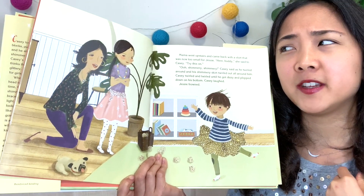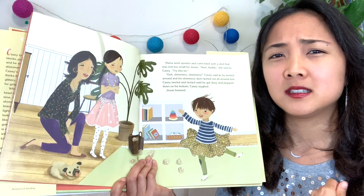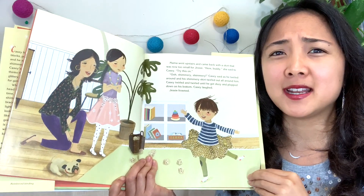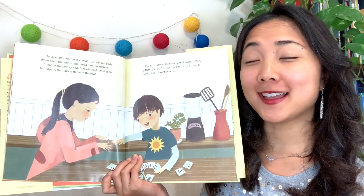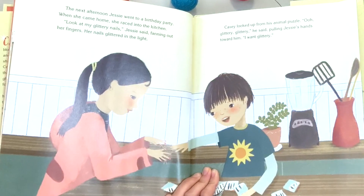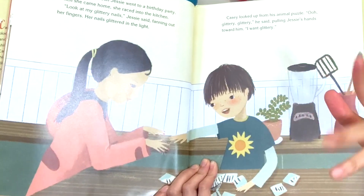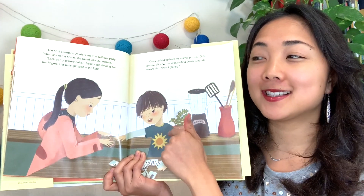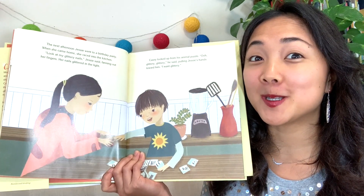Why do you think Jesse's feeling kind of upset? She might be a little confused, because she thinks boys should only wear certain things, and now Casey's taking her old clothes and wearing them. On this page, it looks like Jesse has something else sparkly — she's showing Casey sparkly fingernail polish. What do you think Casey's going to say when he sees it? He might want some too.